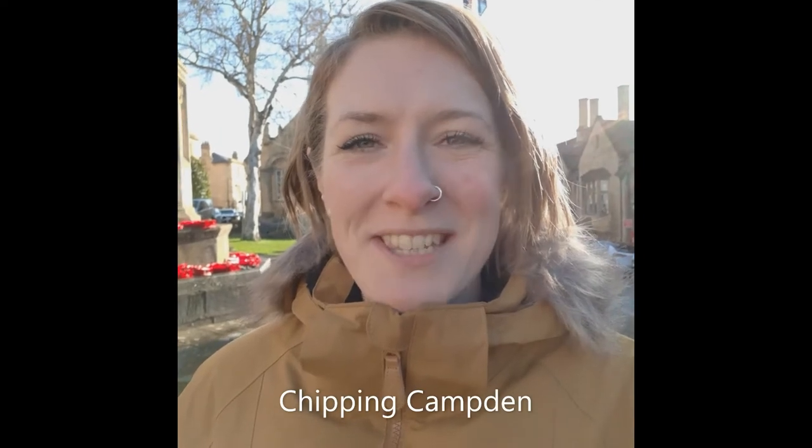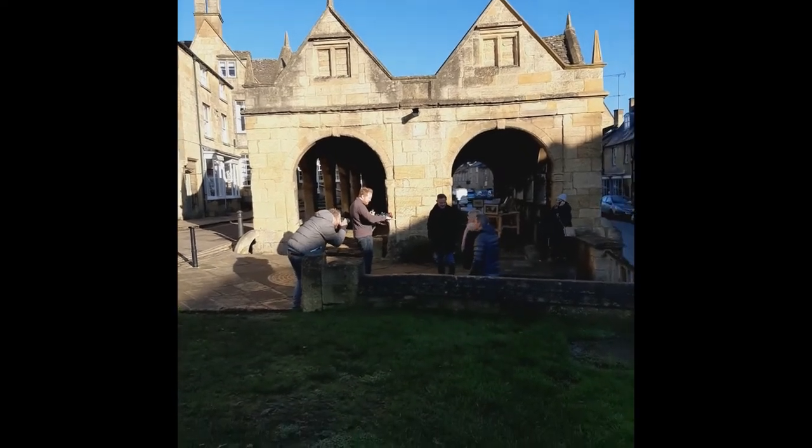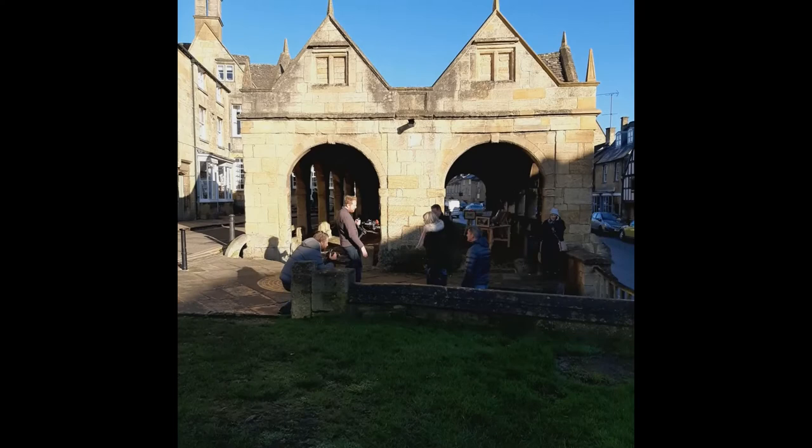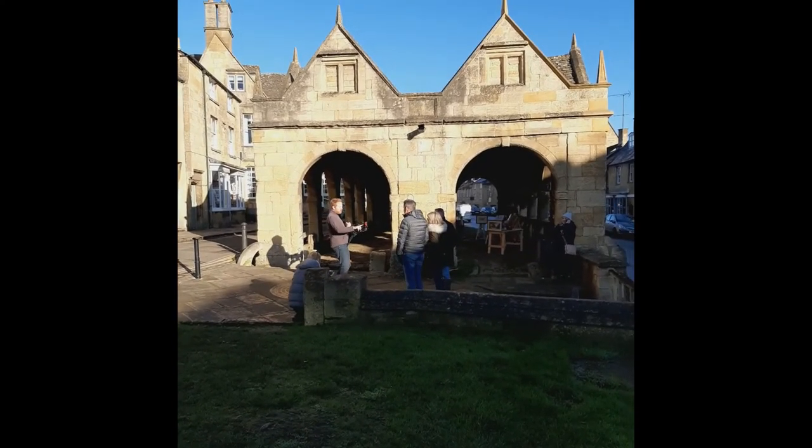Hi, so here we are in the town of Chipping Campden. This is the next stop of our filming shoot today for our promotional Go Cotswolds video. Our camera guy Simon is just doing some shots over there — he's just directing some scenes with our lovely volunteers who've kindly agreed to be models for our pretend tour today. It's a beautiful day and the sun is still shining, which is amazing, so thank you everybody for praying to the weather gods earlier in the week — it was really appreciated.